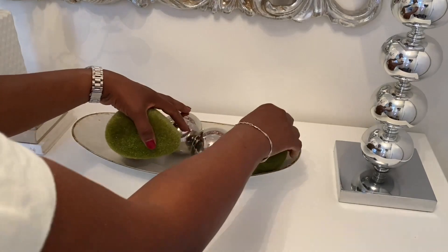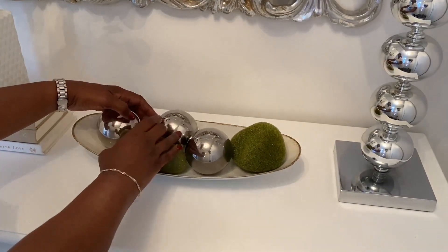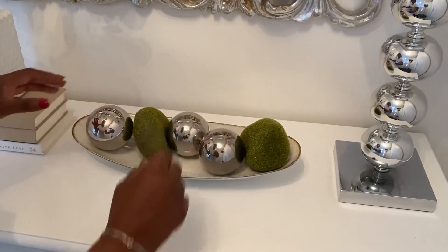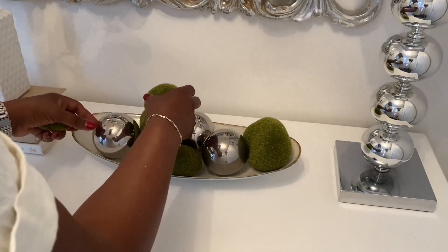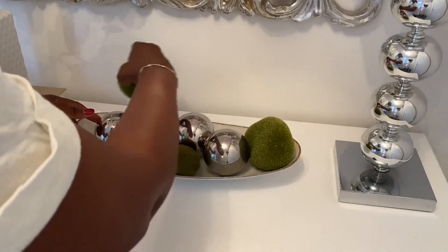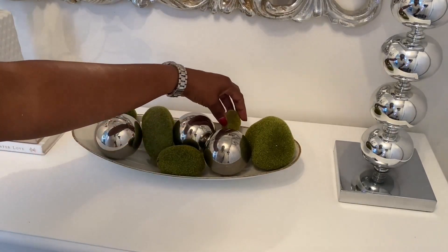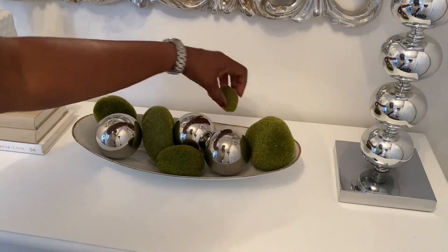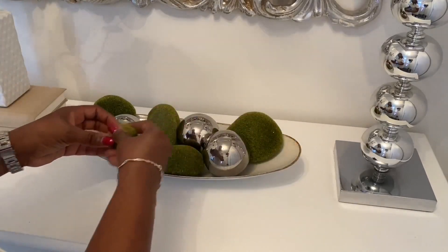I love decorating with these balls because I think they are so versatile. You can use them throughout the year for the different seasons. For fall, I can keep this here and just switch out what I have now for some pine cones or some pumpkins. But for now, I'm using these pretty silver decorative spheres with these moss green rocks, and here I'm just rearranging it until I like how it looks.